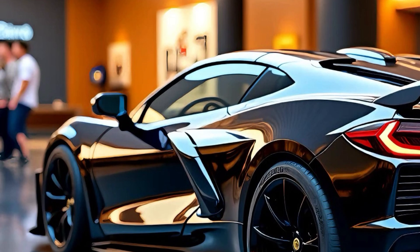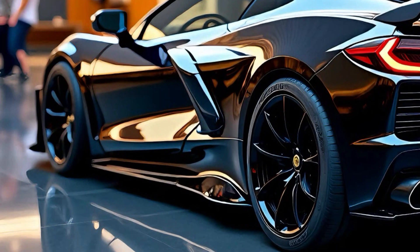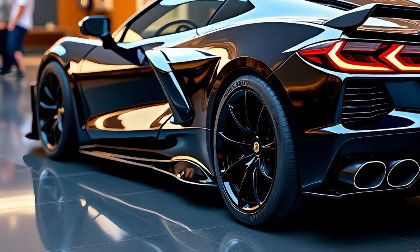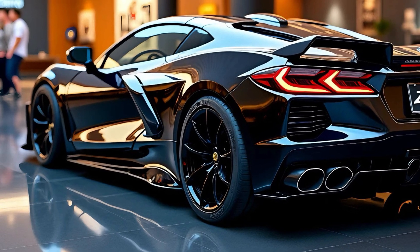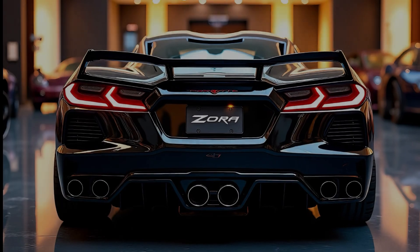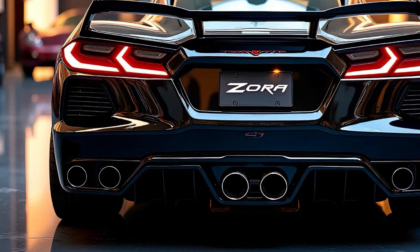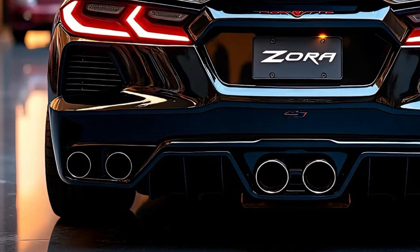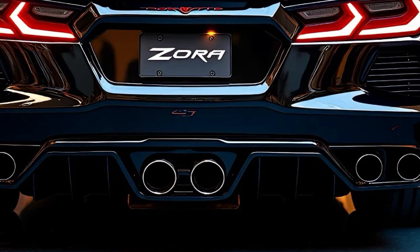The Zora sits on lightweight forged alloy wheels wrapped in high-performance rubber, ensuring optimal grip. Functional side intakes just behind the doors feed the high-output engine with cooling air — a subtle nod to the car's racing DNA. The rear of the Zora is perhaps its most captivating angle; quad exhaust tips finished in polished chrome are positioned prominently beneath the aggressive rear diffuser.